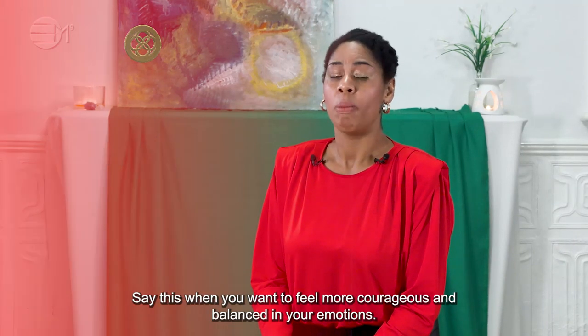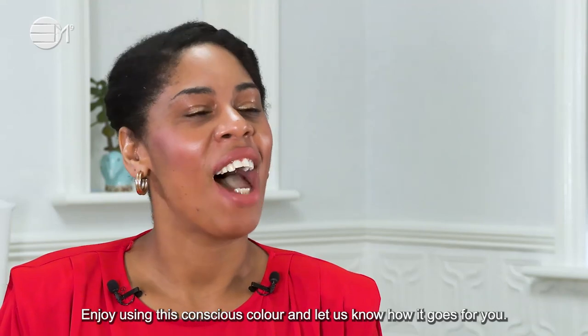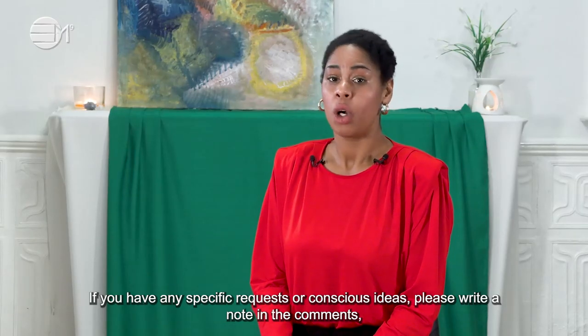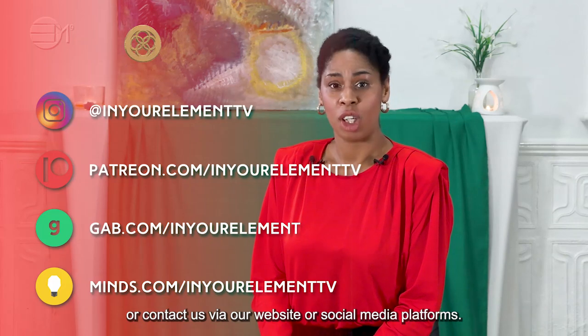Use this when you want to feel more courageous and balanced in your emotions. Enjoy using this conscious colour and let us know how it goes for you. If you have any specific requests or content ideas, please write a note in the comments or contact us via our website or social media platforms.